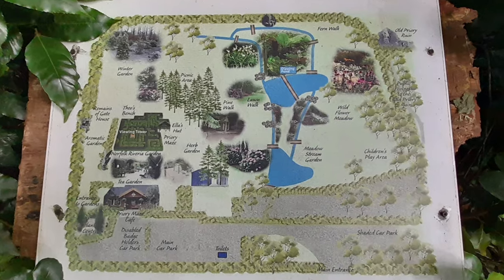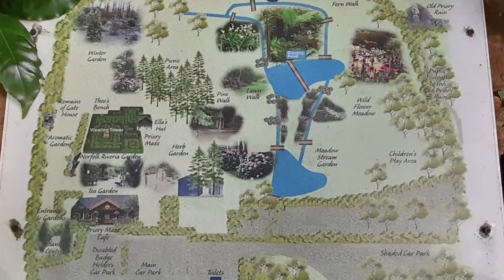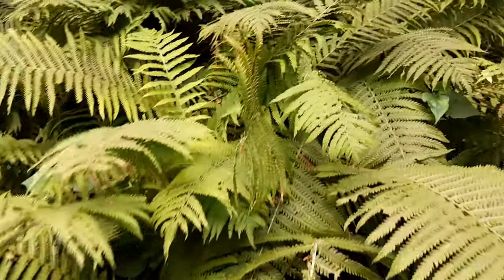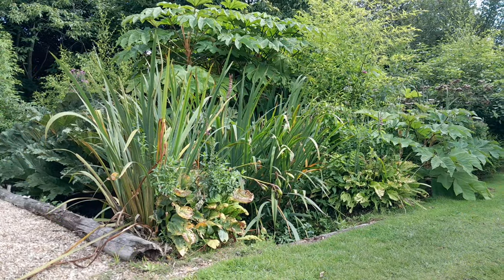So, when you're in Sheringham, Norfolk, make your way to the Priory Maze and Gardens. Experience the awe-inspiring bamboo, the serene fern walk, and the myriad other treasures that make this garden a haven for the soul.